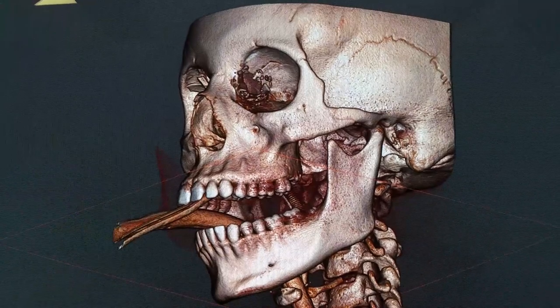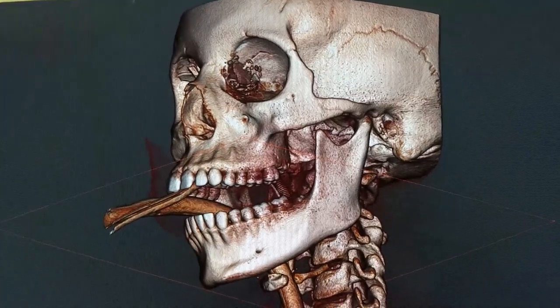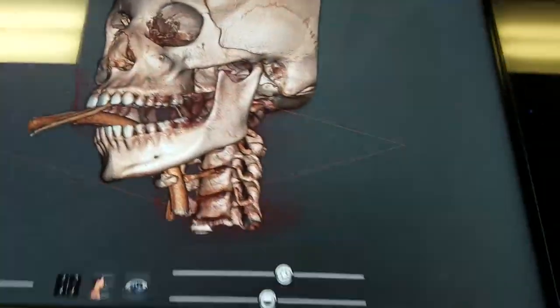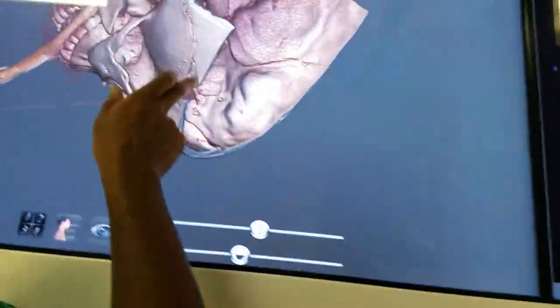So what is this again? It's a gunshot wound right here. This is a CT scan. Any imaging that's in DICOM format — you can upload it and it renders a 3D model. So there's the exit wound; it lines it up — entry and exit.